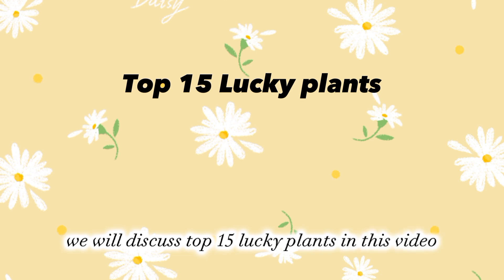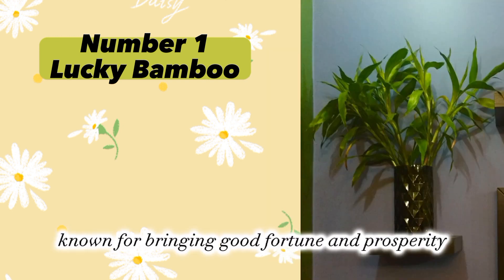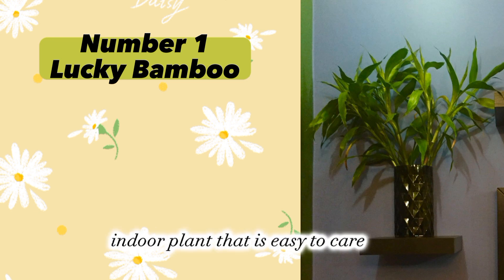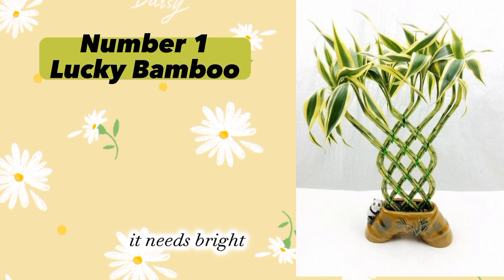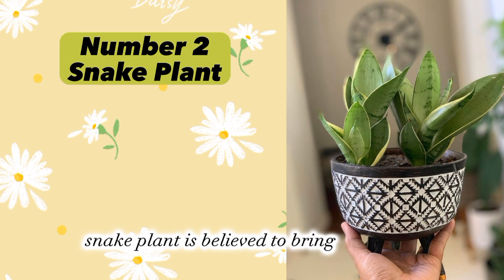Plant number one: Lucky Bamboo (Dracaena sanderiana), known for bringing good fortune and prosperity. Lucky Bamboo is a popular indoor plant that is easy to care for. It needs bright indirect light and should be watered regularly. Plant number two: Snake Plant (Sansevieria), also known as mother-in-law's tongue.